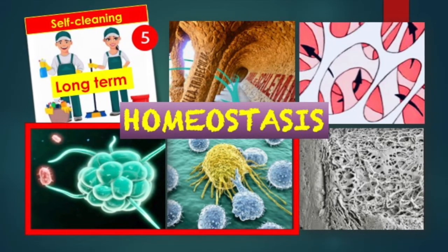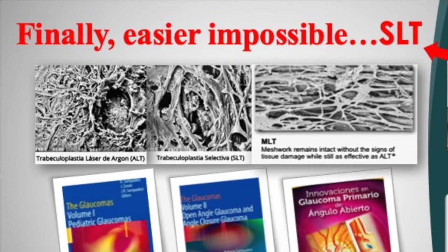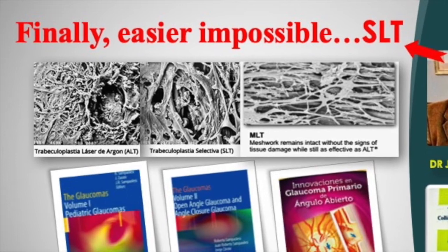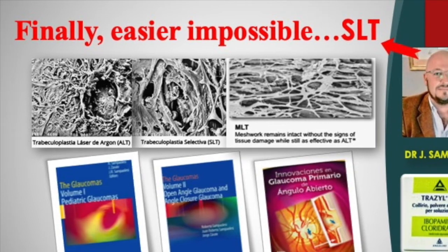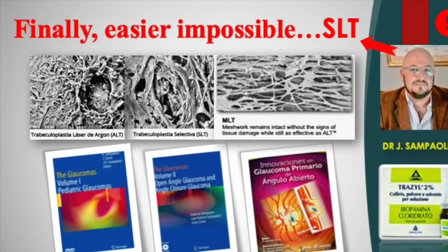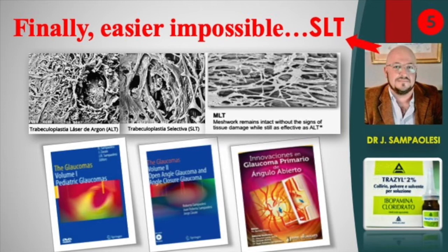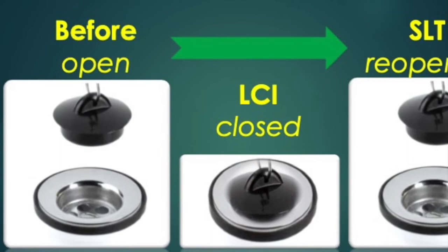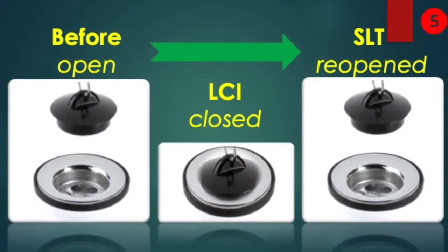In the worst-case scenario with chronic hypertension, the solution is very simple: laser trabeculoplasty using the same laser as for iridoplasty. Dr. Juan Sampelisi, a patient with family glaucoma, chose SLT as the treatment of choice for himself after confirming the diagnosis with an ibupamine test. SLT simply reopens the trabeculum by destroying the pigmentary or cellular remains.